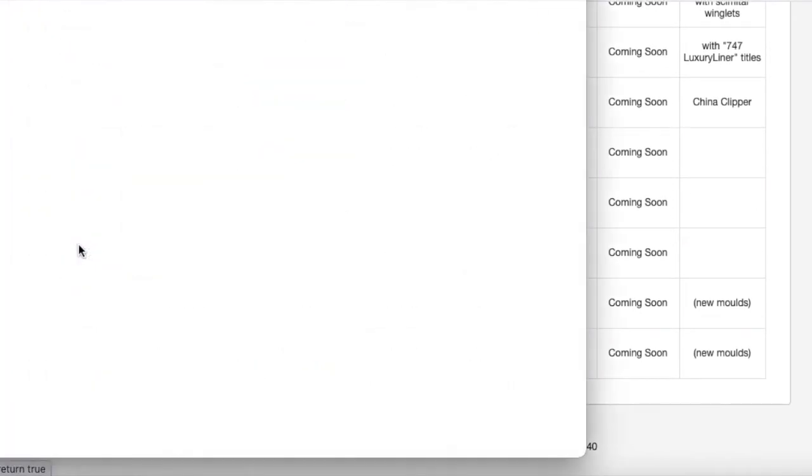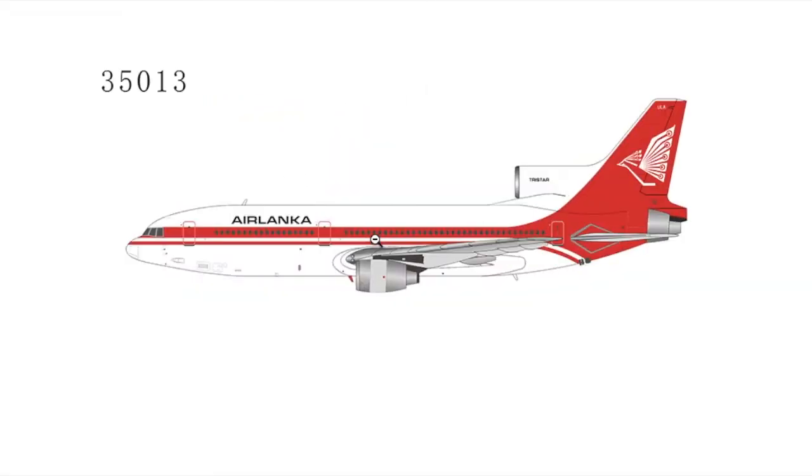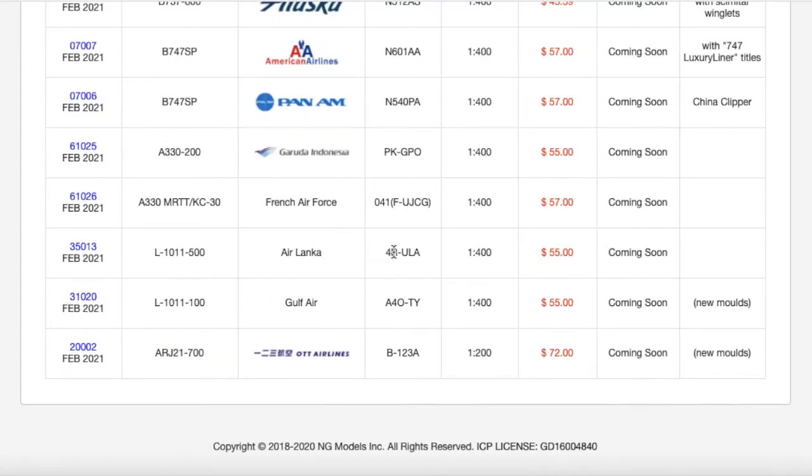Moving on down the line, we have two L-1011s. Starting off with this one: an Air Lanka L-1011-500. Air Lanka was before Sri Lankan Airlines, which is the national airline of Sri Lanka. I'm not really into Asian aviation — I'm more interested in African, European, and North American aviation. The registration is 4R-ULA, it's 1:400 scale, and the price is $55.